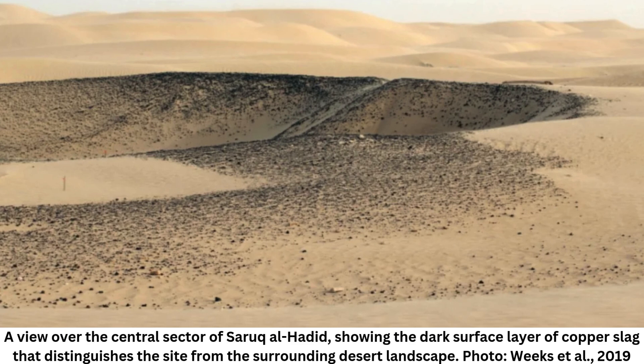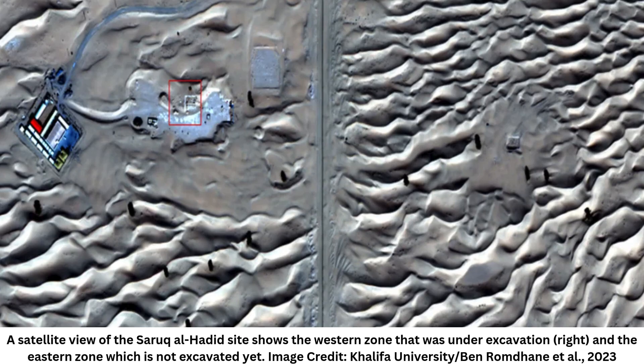In collaboration with Dubai Culture, the government organization that manages the site, the team conducted a ground survey using a ground-penetrating radar, which replicated what the satellite measured from space, says Diana Francis, an atmospheric scientist and one of the lead researchers on the project. Dubai Culture plans to excavate the newly identified areas, and Francis hopes the technique can uncover more buried archaeological treasures in the future.